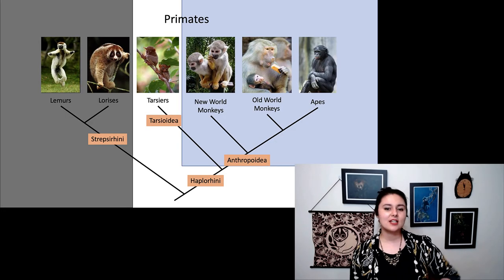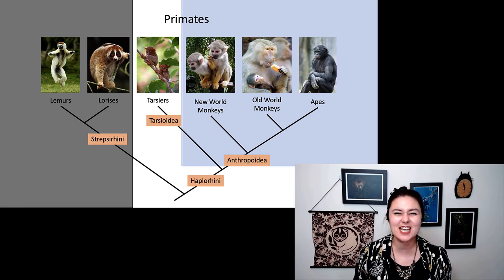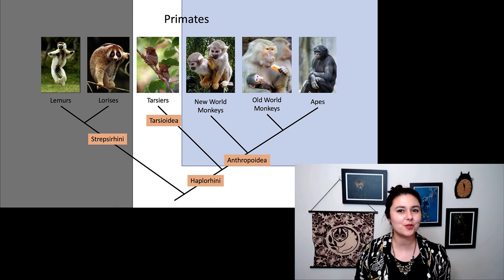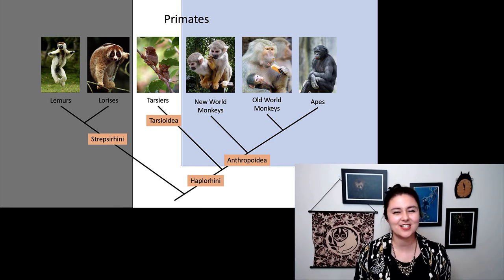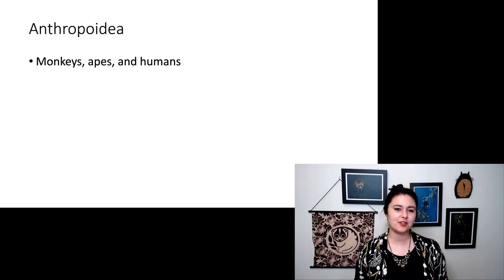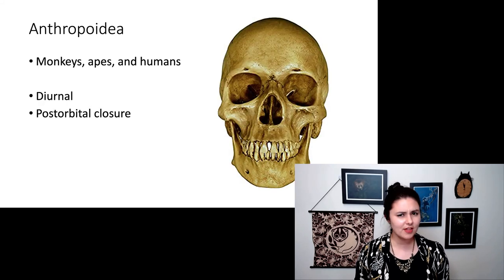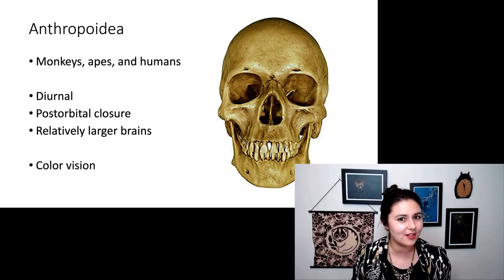So those are our haplorhines — tarsiers, monkeys, apes, and humans. Tarsiers are understudied relative to the rest of anthropoids, which we know very well. See the next video to learn more about anthropoids. To remind you, our anthropoids are monkeys, apes, and humans. They are diurnal, they have full postorbital closure, relatively larger brains, and this color vision.